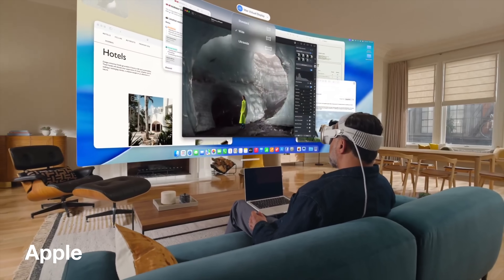Apple just released a new version of the Apple Vision Pro and it may fix the headset's biggest issue — and no, I'm not talking about price.